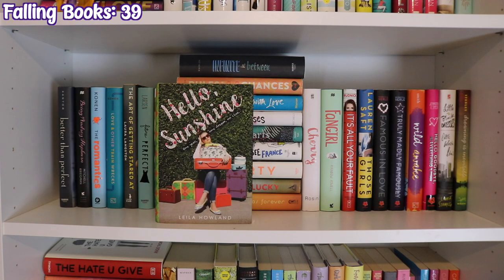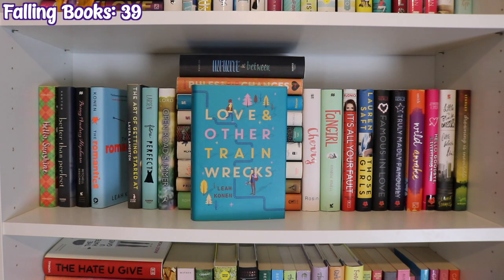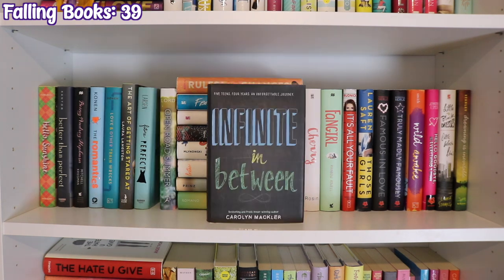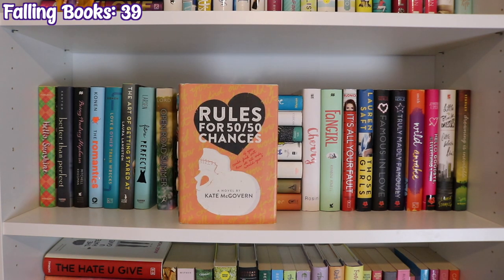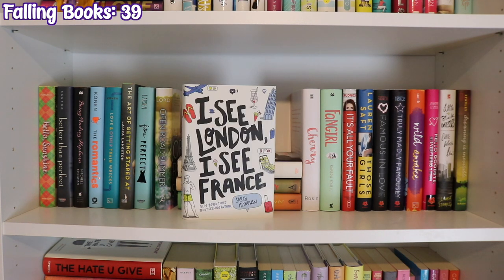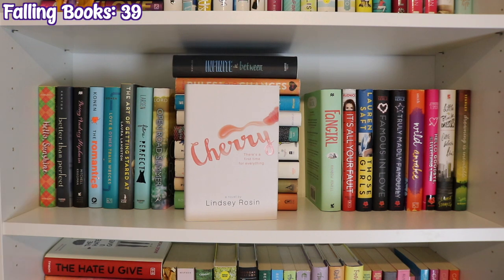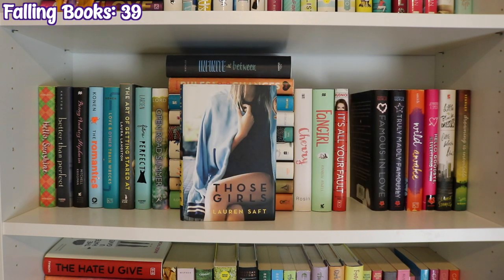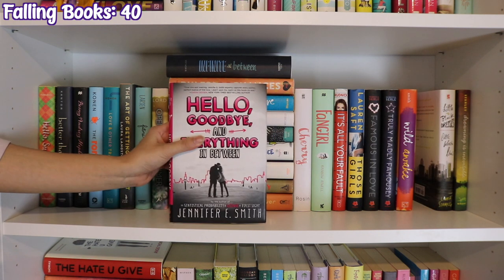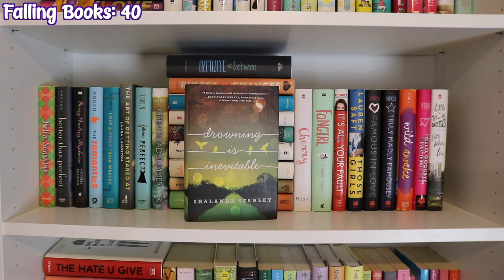The next shelf starts with Hello Sunshine by Leila Howland, Better Than Perfect by Melissa Kantor, Being Audrey Hepburn by Mitchell Kriegman, Romantics and Love and Other Trainwrecks by Leah Konen, The Art of Getting Stared At by Laura Langston, Future Perfect by Jen Larsen, Open Road Summer by Emery Lord, Infinite in Between by Carolyn Mackler, Rules for 50/50 Chances by Kate McGovern, From Twinkle with Love by Sandhya Menon, 26 Kisses by Anna Michels, Foolish Hearts by Emma Mills, I See London I See France by Sarah Mlynowski, Liberty by Andrea Portes, If You're Lucky by Yvonne Prinz, First There Was Forever by Juliana Romano, Cherry by Lindsay Rosen, Fangirl by Rainbow Rowell, It's All Your Fault by Paul Rudnick, Those Girls by Lauren Saft, Famous in Love and Truly Madly Famously by Rebecca Serle, Wild Awake by Hilary T. Smith, Hello Goodbye and Everything in Between by Jennifer E. Smith, Little Black Dresses Little White Lies by Laura Stampler, and Drowning Is Inevitable by Shalanda Stanley.